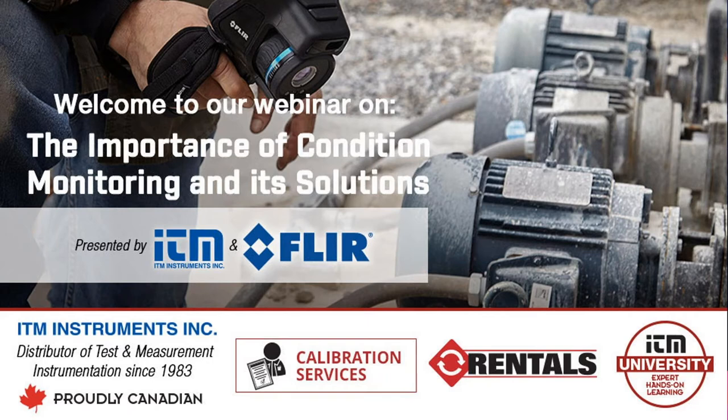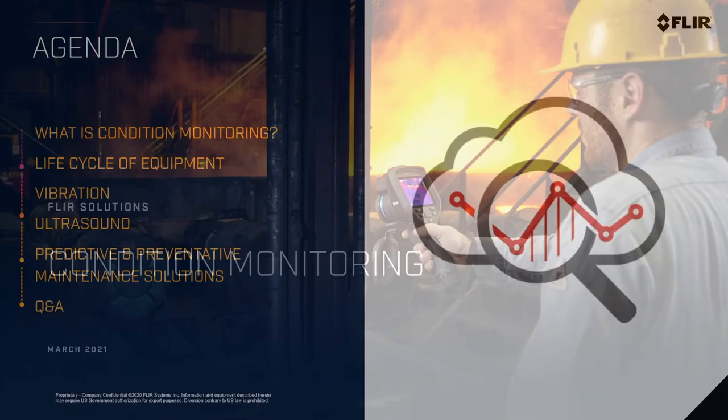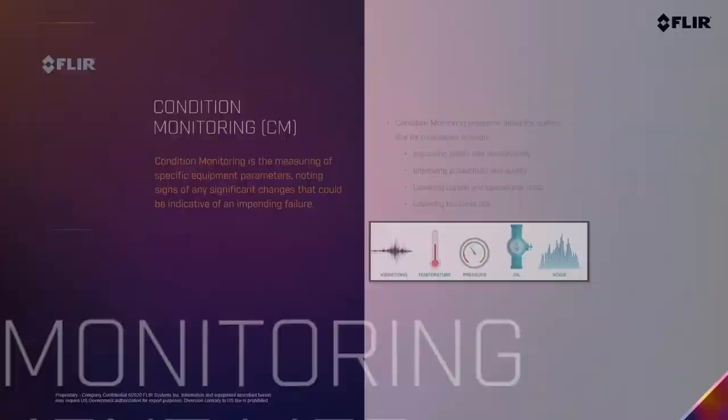The importance of condition monitoring and solutions — what does that mean? I'm going to explain what condition monitoring is, what the life cycle of equipment looks like, what technologies we use at which point in the cycle of equipment or machinery, from vibration to ultrasound, and what kind of predictive maintenance solutions you can perform to keep equipment in top shape. Towards the end we'll have questions and answers.